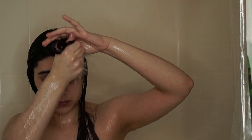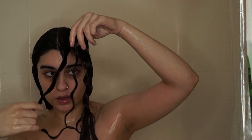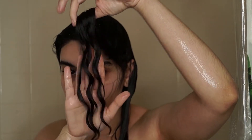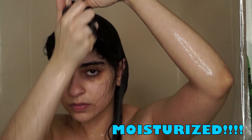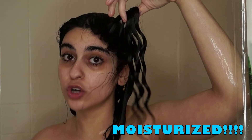I just wanted to show you guys how moisturized and clumped my curls are, just naturally forming after using the shampoo and conditioner. I honestly was so shocked when I saw this — I was like, this is amazing.